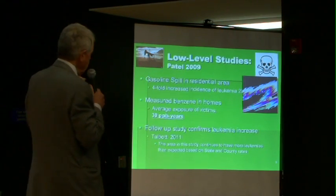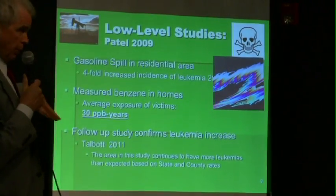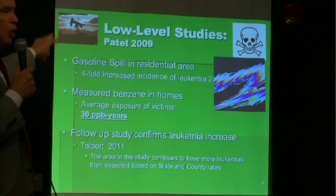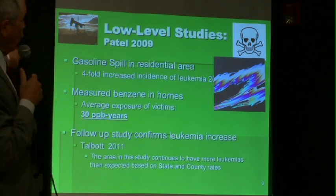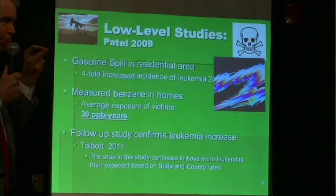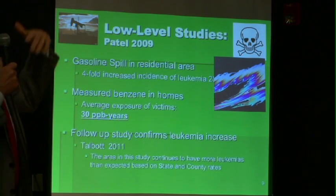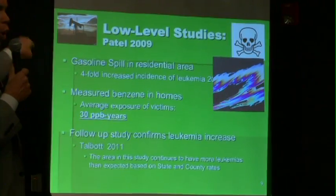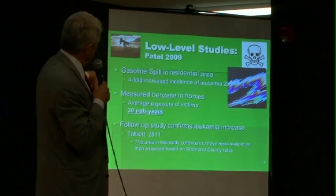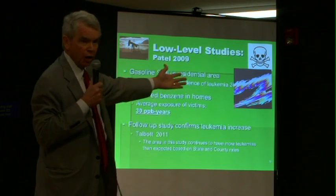The Pennsylvania Department of Health did a study of a gasoline spill in one of the neighborhoods in Pennsylvania. They studied the health effects from that spill and measured benzene levels in the neighborhood. They found a four-fold increase in leukemia in the first study. The average exposure of those who developed leukemia was 30 parts per billion-years — meaning one part per billion for 30 years, or five parts per billion for six years. If you're at 20 parts per billion, you're almost there with one year. A very low level of exposure to this chemical in the real world caused people to get cancer. That was 2009. In 2011, a follow-up study from the Department of Health confirmed an increasing number of additional leukemias in the neighborhood.